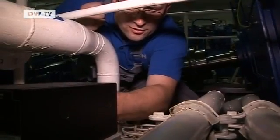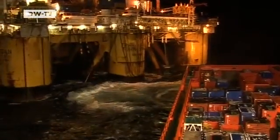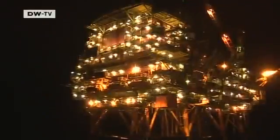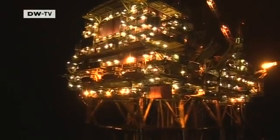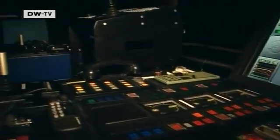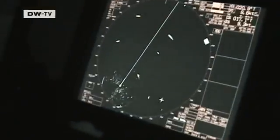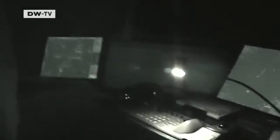Now that night has fallen, it's time for a special test. Dirk Jürgens is trying to see how the supply ship will behave at different rotor speeds. All the lights are turned off on the bridge, and the captain slowly revs up the engine. Suddenly, the ship starts shaking violently.